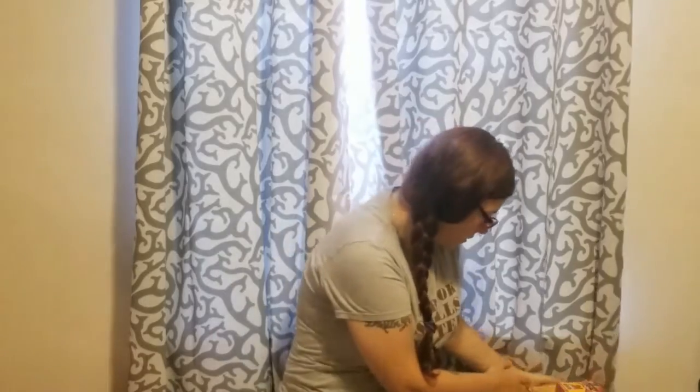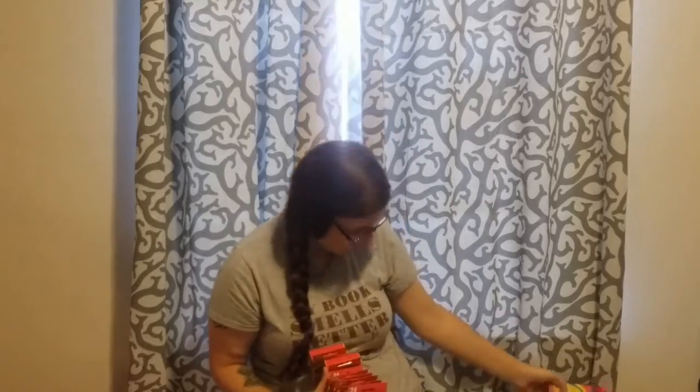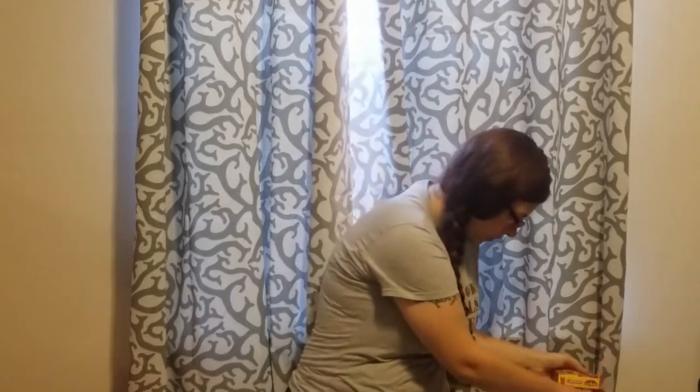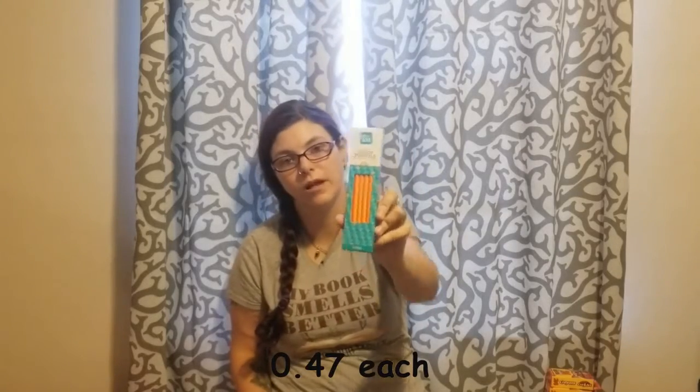I got four of the colored pencils, Crazy Art 12 count, and then I also got the Crazy Art 10 count super washable markers — I got five of those, I guess I got an extra one. I got four sharpeners: a pink, a green, a black, and a blue. And then I got four packs of number two pencils, 12 count. That is what I got from Walmart.